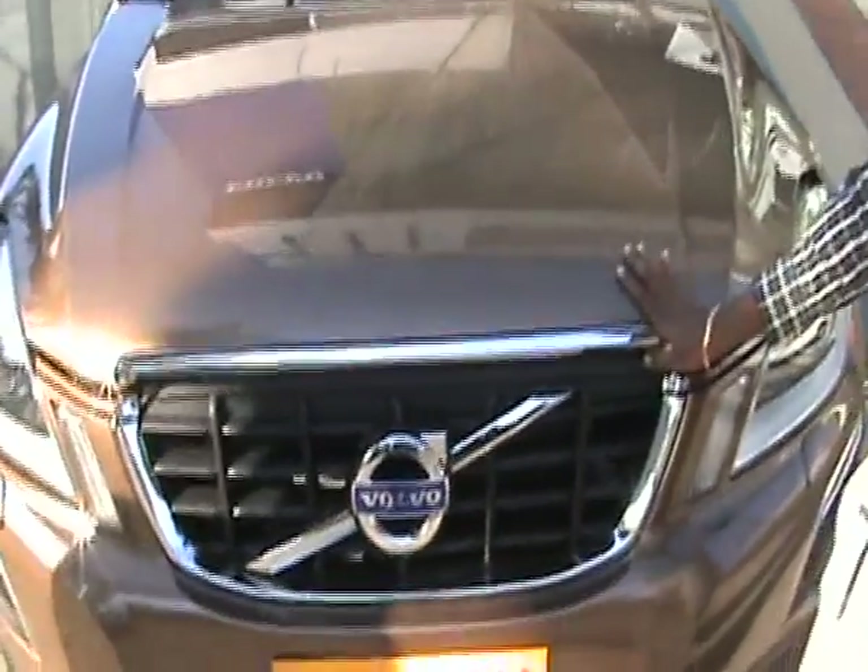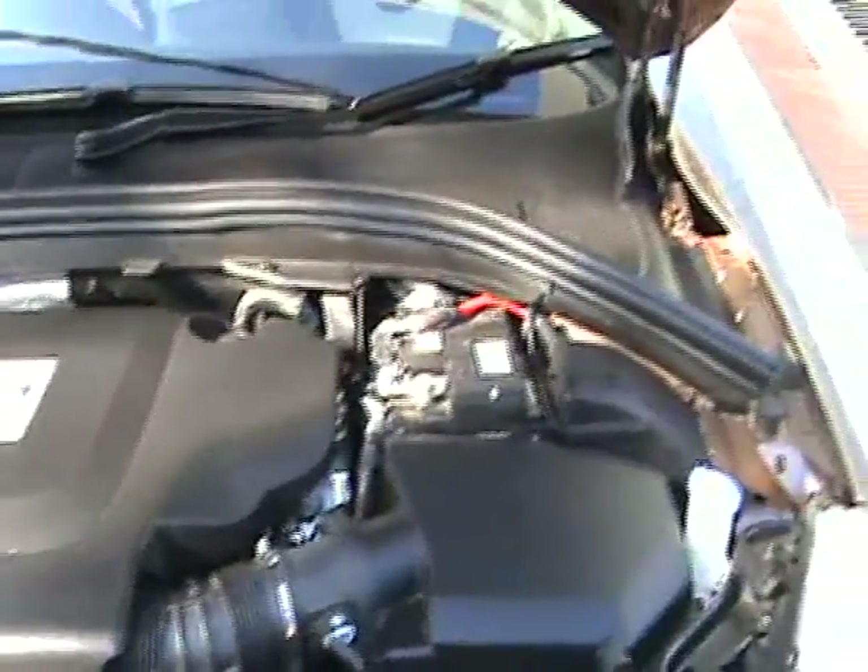It's a compact SUV. It comes with a 2.4L D5 Twin Turbo Engine with 205 BHP.